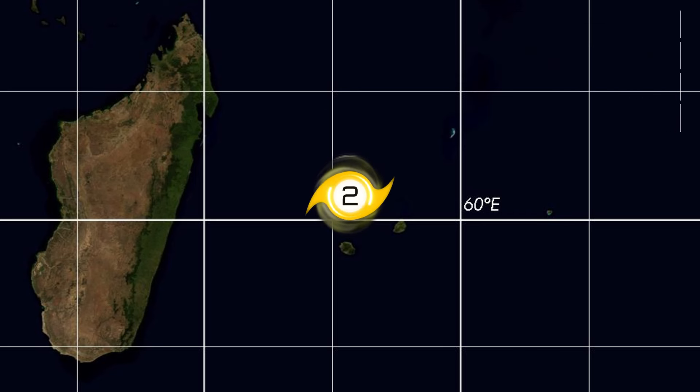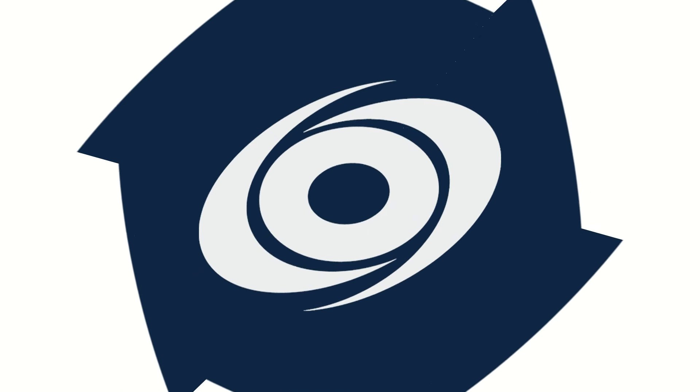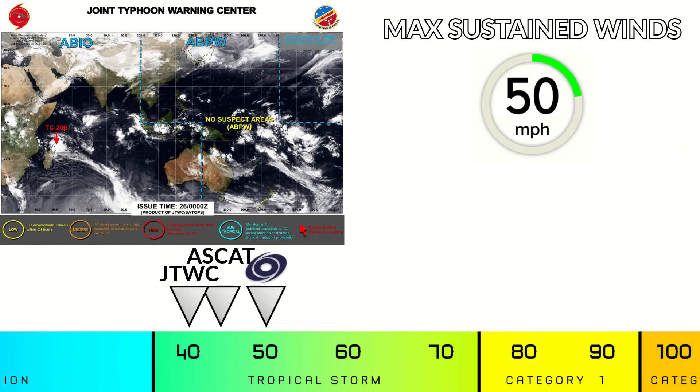There's a question mark of whether land interaction helps or hinders the storm, and there are some environmental issues to be worked out as well. The official forecast peaks at 110 miles per hour, but I'm a bit concerned about how fast they weaken the storm — down to 70 miles per hour at day five. Conditions support a much stronger storm at day five, and computer models suggest this as well, so I think the day five forecast intensity is too low.